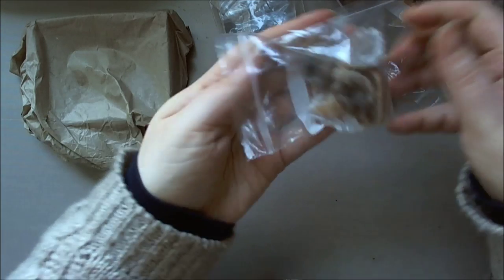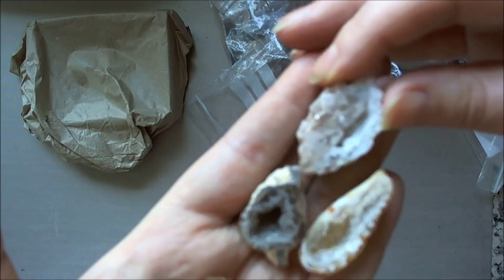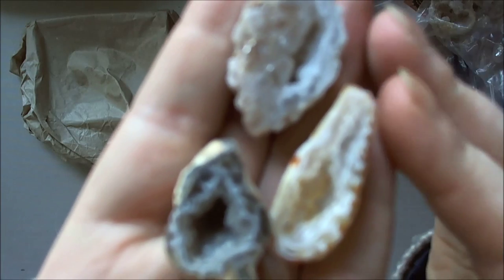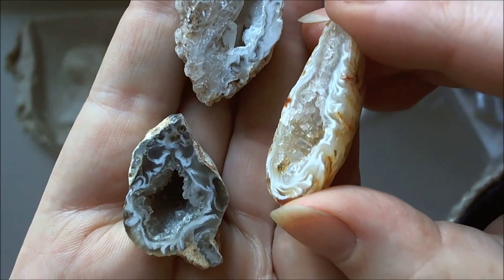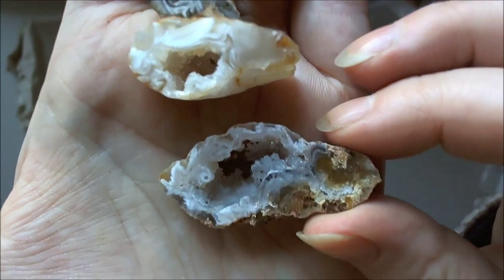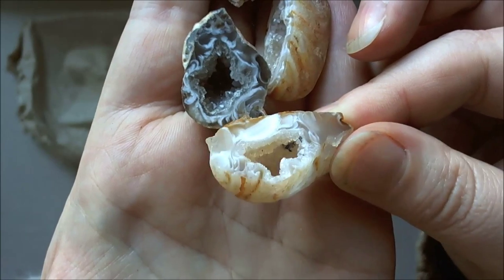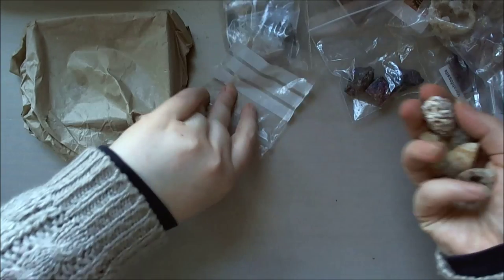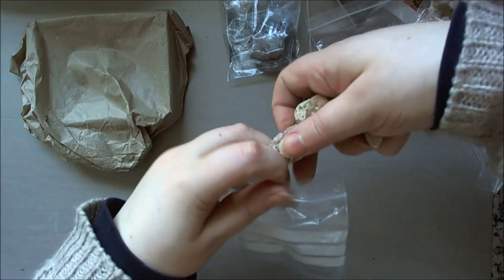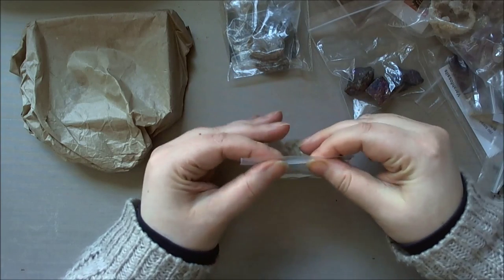I also got these from that shop — they were very inexpensive and they are beautiful geodes. Smaller ones than what I usually get. Look at the crystal shining inside — they're gorgeous. I got five of them. I'm not entirely sure what I'm going to do with them, but I like it so I buy it. I think they were only a pound each.